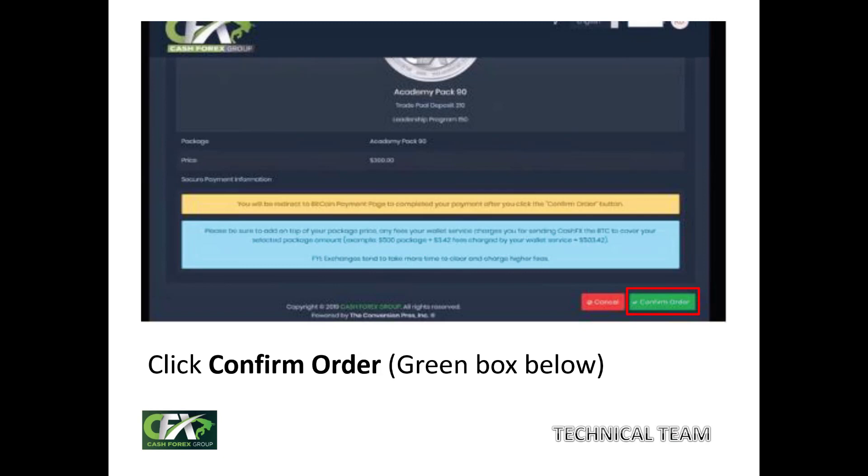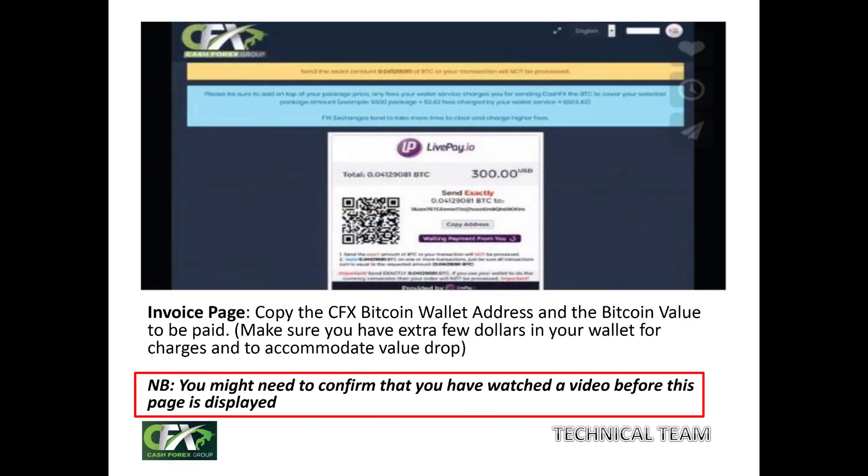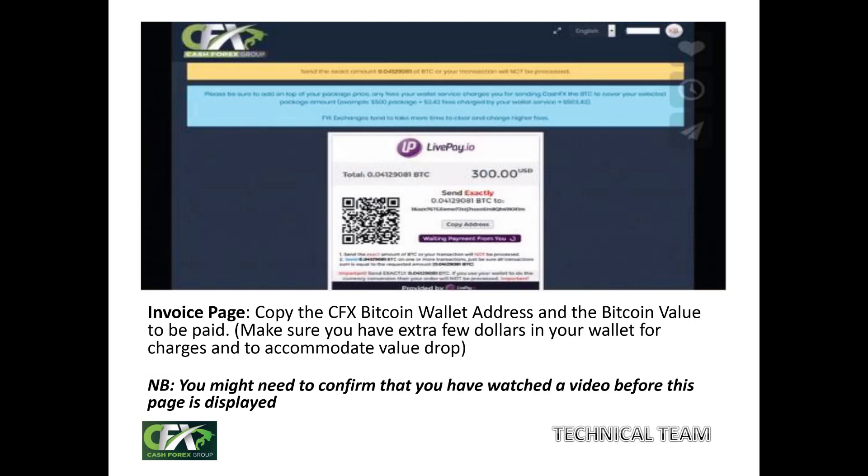After clicking Confirm Order, a video will appear telling you exactly how to proceed with paying for your package. Below the video, click to confirm you've watched it and want to continue. The invoice page will then show, displaying your BTC equivalent for the package you've chosen in USD, along with a barcode and the CashFX wallet address to pay into.